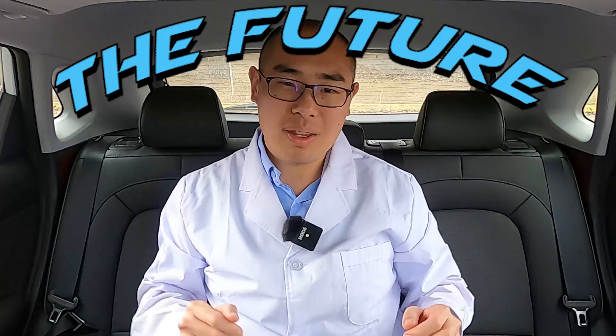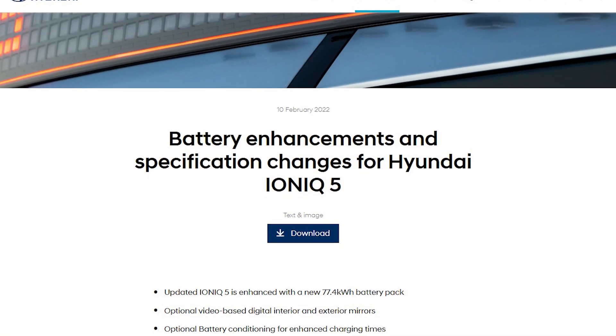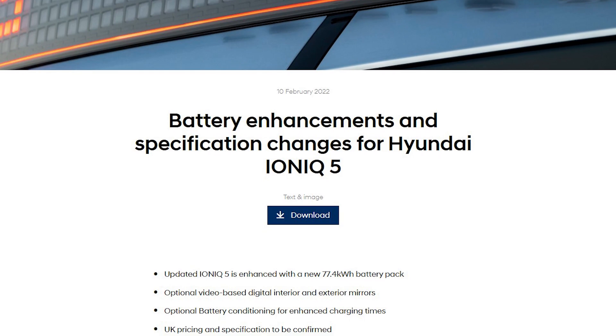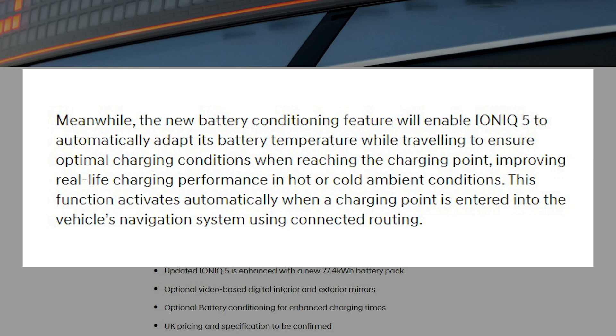It isn't a complete discussion about science unless we talk about the future. Remember when I said the IONIQ 5 does not have location-based battery preheating yet? Hyundai has released news that they are going to release a software update for the IONIQ 5 — likely in 2023 — enabling this very feature. So very soon, you'll be able to have your battery preheated upon arrival to a DC fast charger, and hopefully slow charging speed will be a thing of the past.